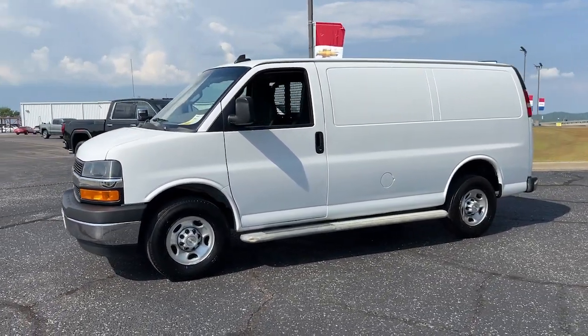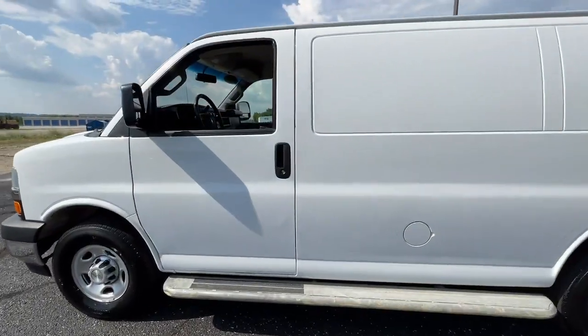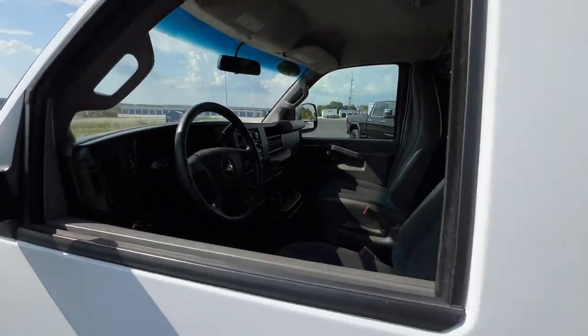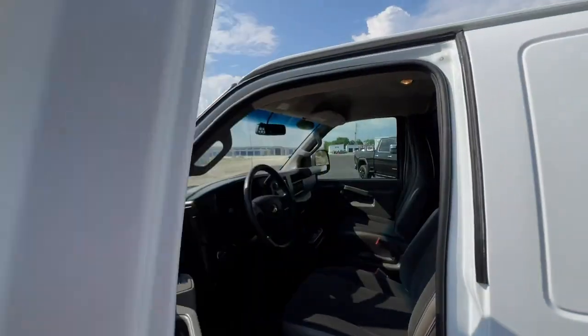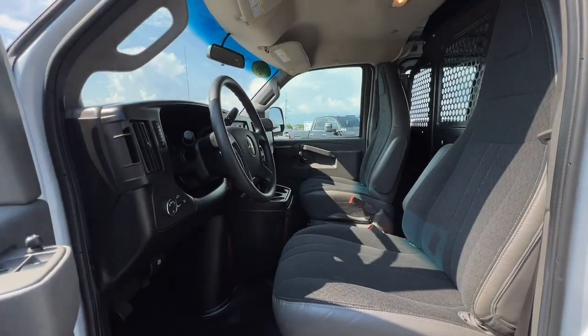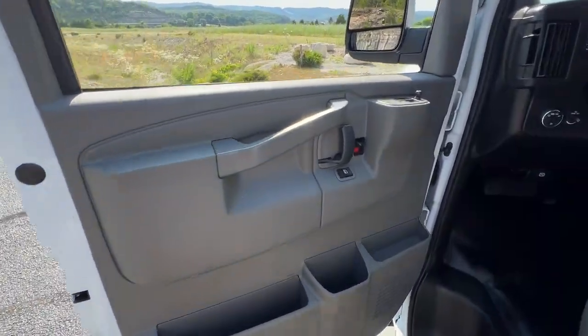Versatile, powerful, and equipped with advanced safety features, it offers your business all the advantages. Highlighted options include heated mirrors, eight-cylinder engine, backup camera, Wi-Fi hotspot, stability control, rear-wheel drive, intermittent wipers.